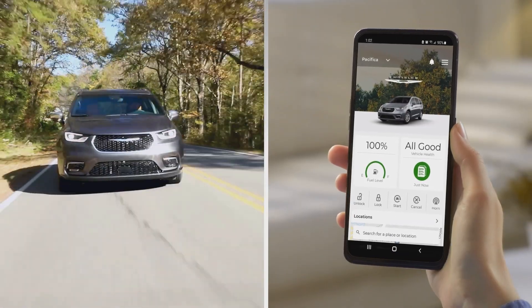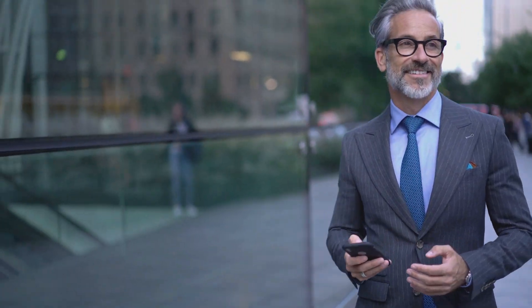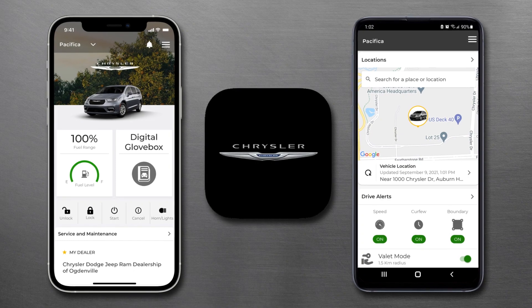From comfort and convenience to safety and security, stay in control and stay connected with the all-new Chrysler app.